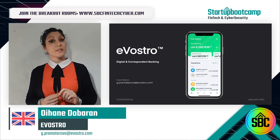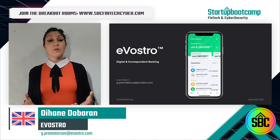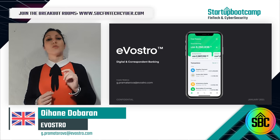We seek funding of 250k to upgrade our license to a full PI and develop our growth plans. Thank you very much for listening. Please join us in one of the breakout sessions to learn more.